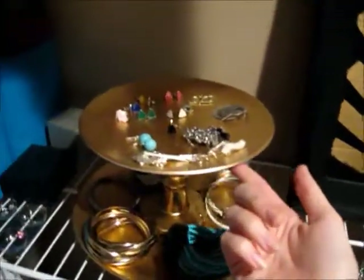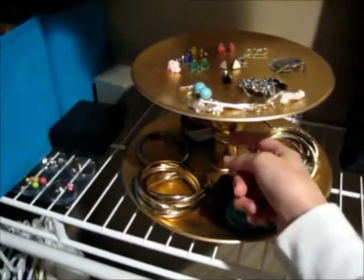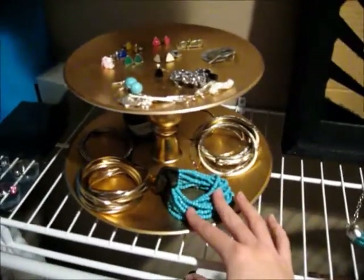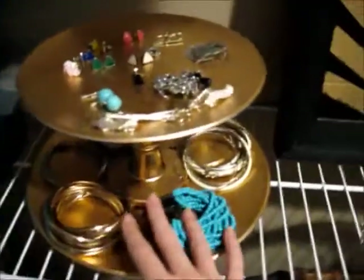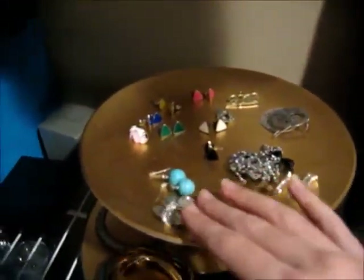I also made this using plates and a candle holder — I just spray painted it and put all of my bracelets down here. And then like earrings and stuff up here. And then I have belly button rings in this little thing that actually was packaging for candles. And back here I just have jewelry boxes.